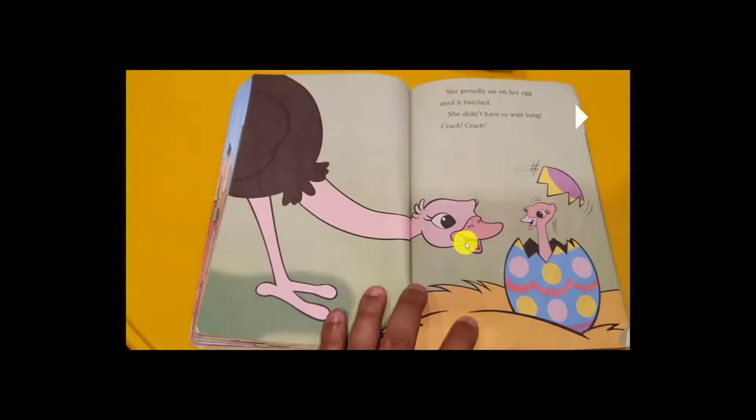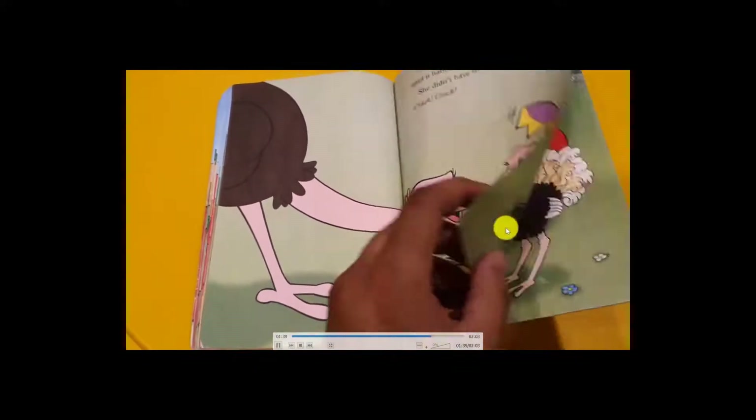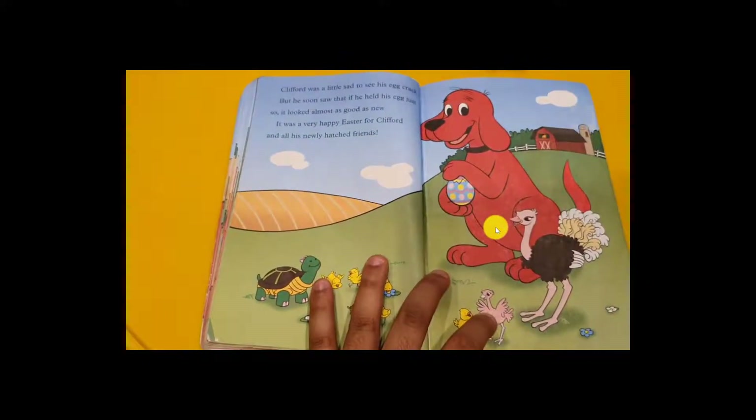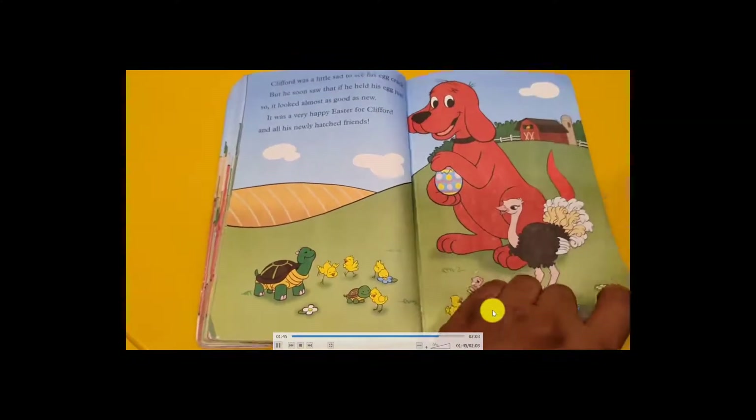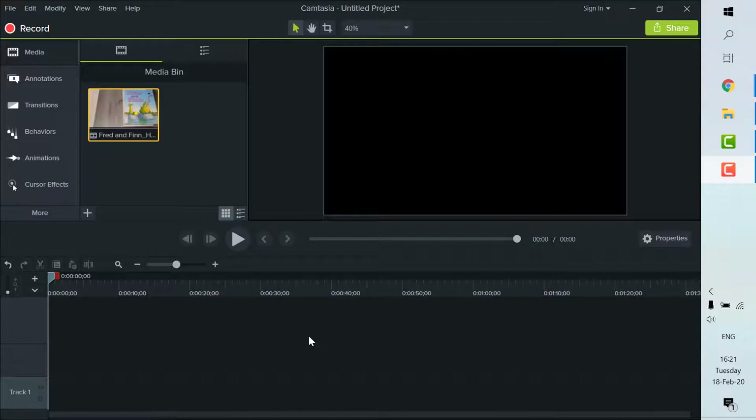When he gave it back, a surprise happened — she sat on her egg until it hatched! She didn't have to wait long. A baby ostrich came out crying, 'Mommy, mommy, mommy!' The mother was very happy. But the egg was cracked. She returned the empty cracked egg to Clifford saying, 'Take my egg back — I don't need it anymore because my baby is already out, so you can keep it forever!' Clifford was a little sad to see his Easter egg cracked, but soon he saw that if he held it up and down it looked almost as good as new. It made a wonderful frame! They were all happy — the end!